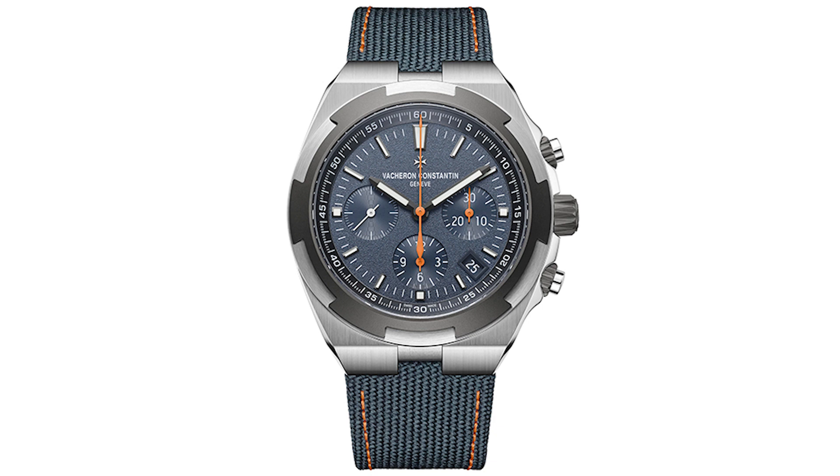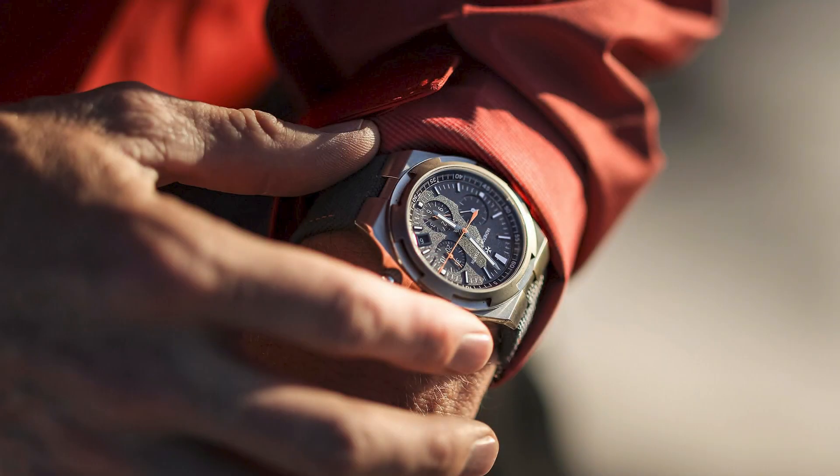Here are the specs: the chronograph is 42.5mm and the dual time is 41mm. You're getting a fabric strap in gray with orange accents and a rubber strap — but no bracelet. Normally the Overseas comes with three items: a stainless steel bracelet, a crocodile strap, and a rubber strap. In this case, since it would require a titanium bracelet, they chose not to include one. Prices are high: the chronograph is $37,000 and the dual time is $31,000.